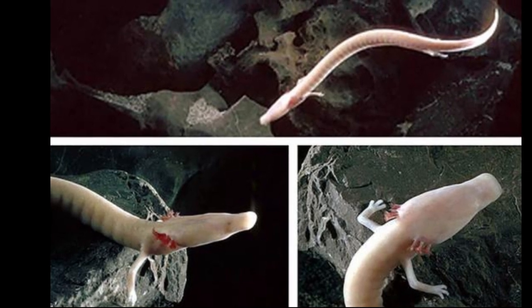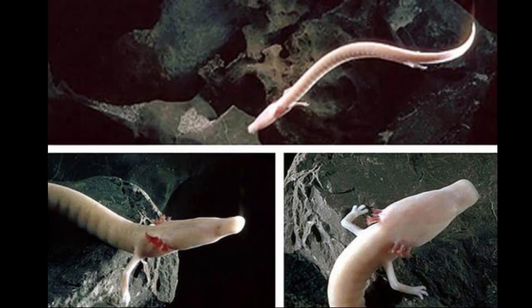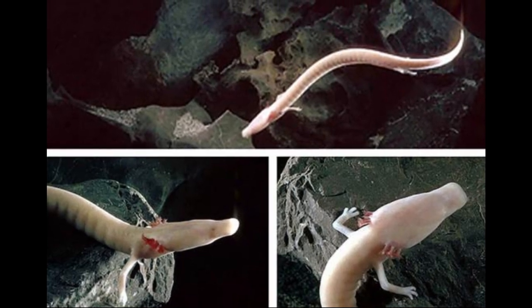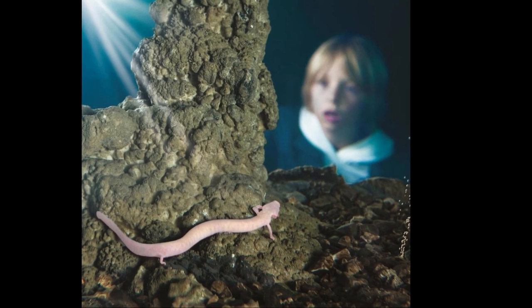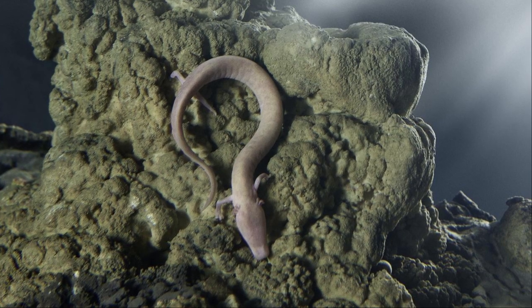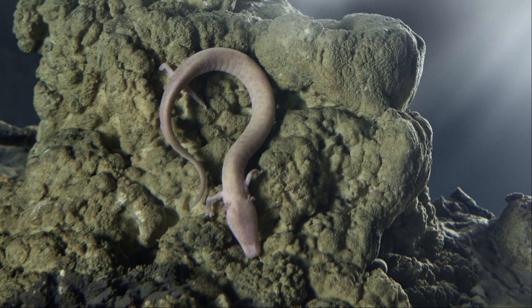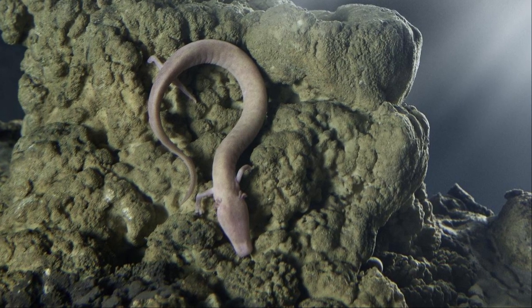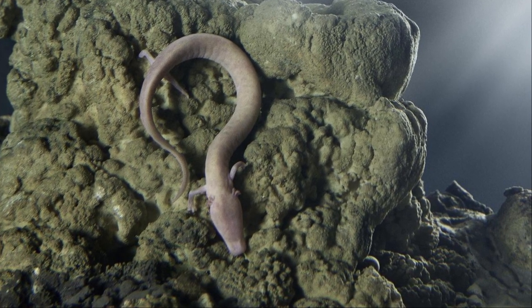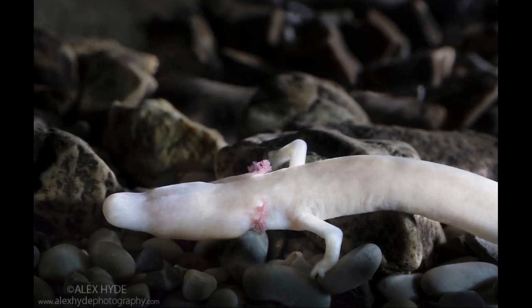Olms from different cave systems differ substantially in body measurements, colour, and some microscopic physical characteristics. Earlier researchers used these differences to support the division into five species. While modern herpetologists understand that external morphology is not reliable for amphibian classification — as it can be extremely variable depending on nourishment, illness, and other factors — Proteus anguinus is now considered a single species.